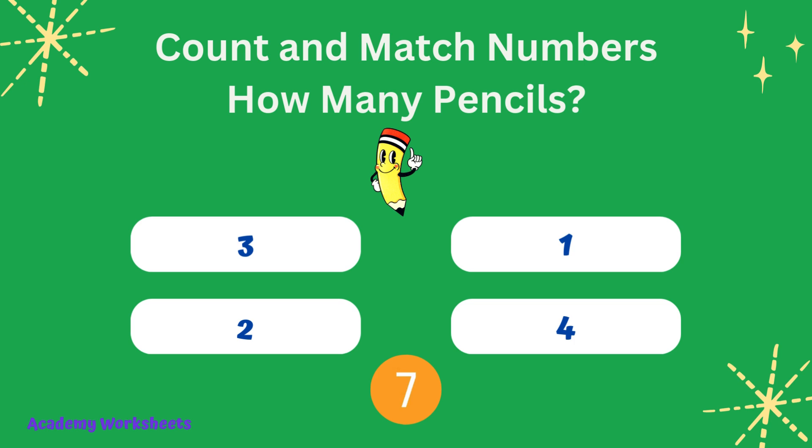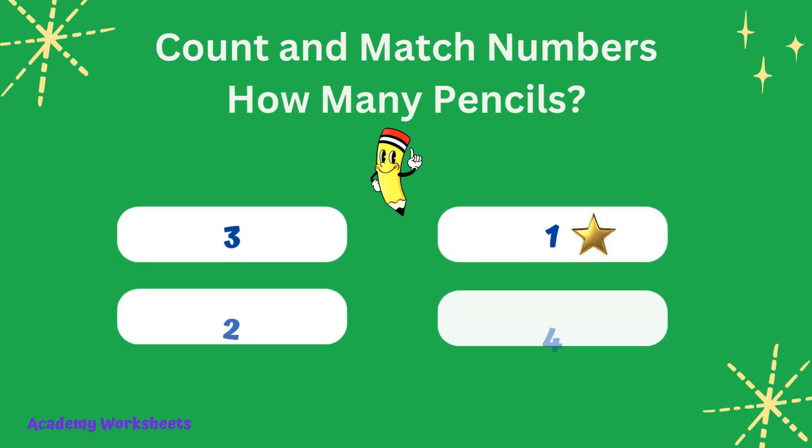Count and match numbers. How many pencils? If you said the number 7, congratulations, you are correct.